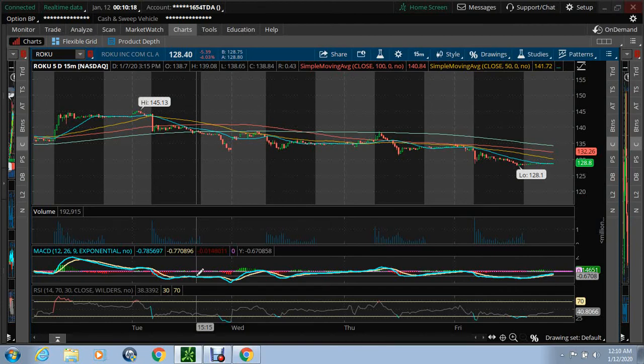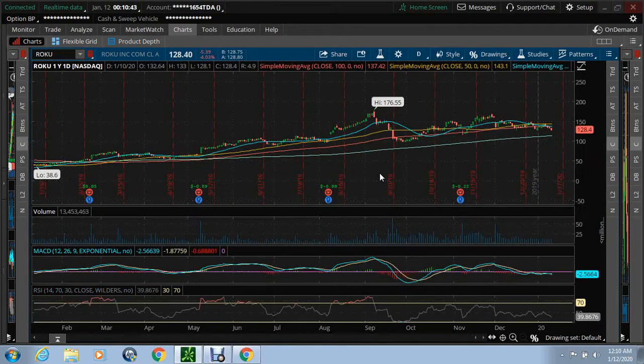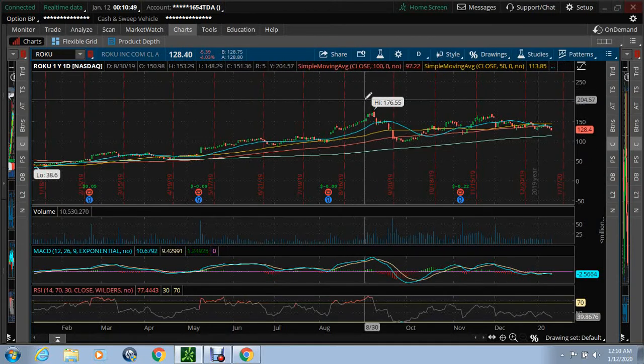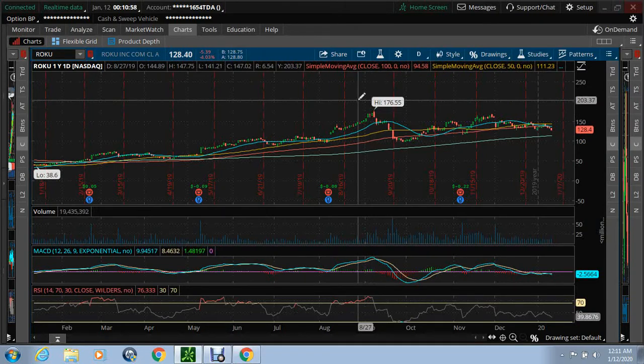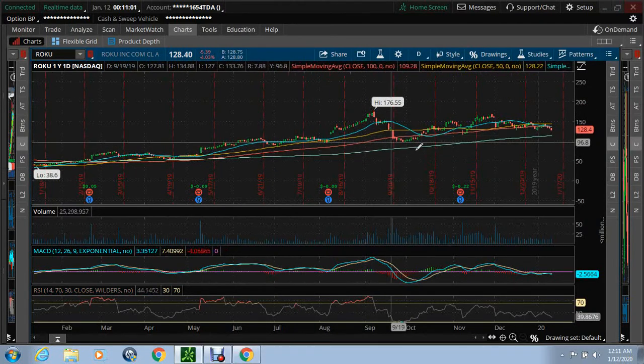Alright, Roku. I've got the 15-minute chart up here. I'm going to show why I have the 15-minute chart up. I am Hibbity Trading and the High-Tech Redneck. We got a high through Roku of 176.55 on a day chart, one-year day chart. Roku's nothing but a gainer.